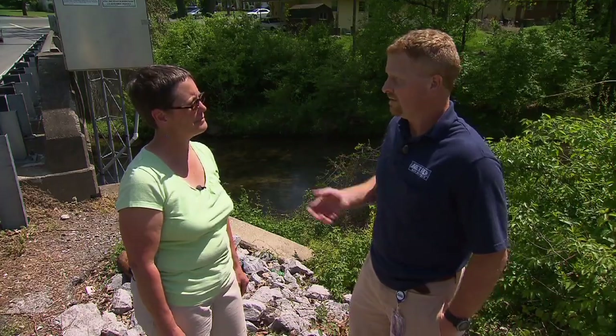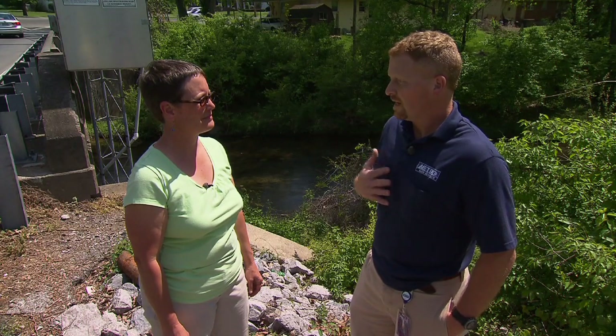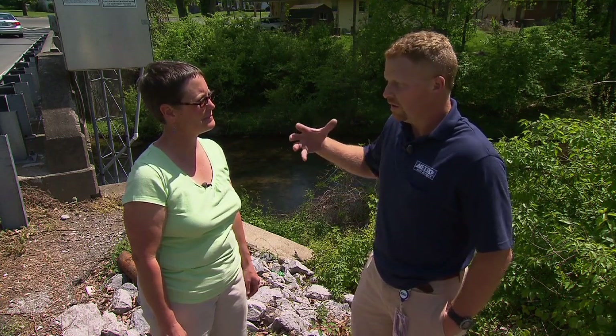If you have a ditch or a stream in your yard and that stream bank is eroding, the best thing you can do to stabilize it is to add vegetation — what we call a buffer strip to that creek. Don't mow right up to the creek bank.